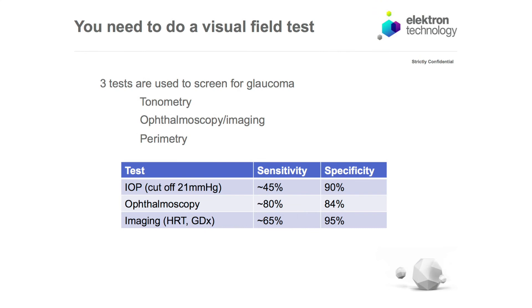When you screen for glaucoma you can do three things. You can look at the intraocular pressure — raised intraocular pressure is a risk factor for glaucoma but it's not part of the diagnosis. You can look at the back of the eye for changes using an ophthalmoscope or an imaging device, and you can do perimetry.